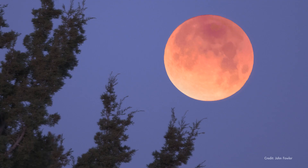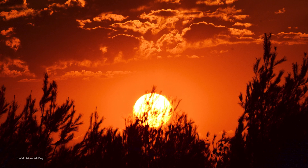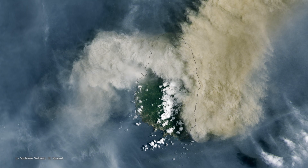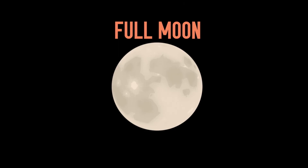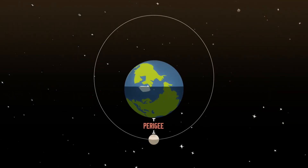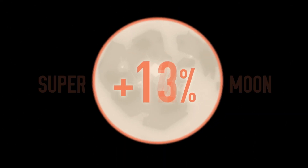Just how red it will look is hard to predict, but dust in the atmosphere can have an effect — and keep in mind there have been a couple of prominent volcanic eruptions recently. Lunar eclipses take place when the moon is full, and this full moon happens when the moon is also near the closest point to Earth in its orbit, often called a super moon.